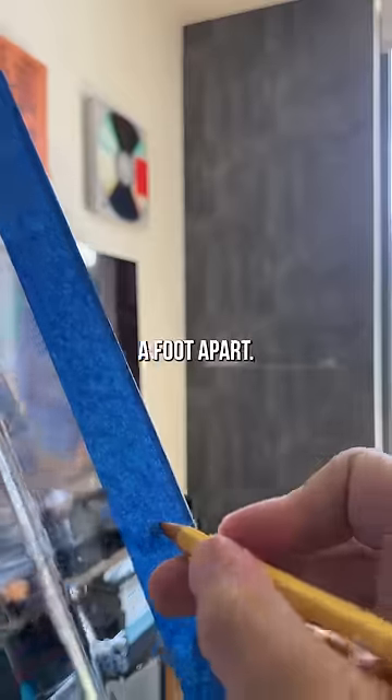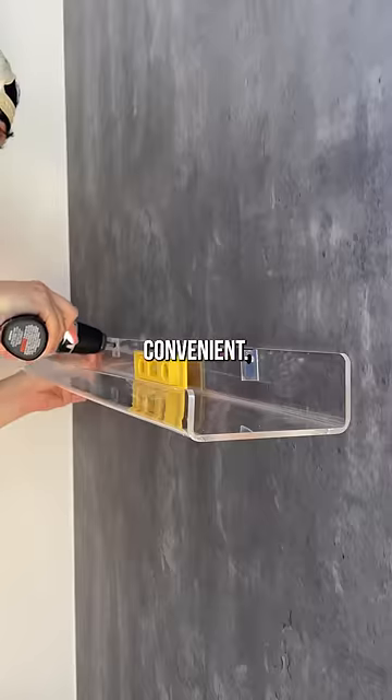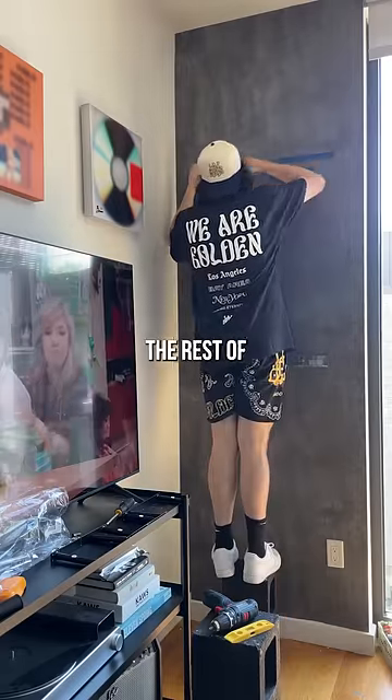I measured the center of the wall in three different spots, all a foot apart. I don't own a drill, but my building has an appliance rental kiosk and it's very convenient. I then used the blue tape method to mark the rest of the spots.